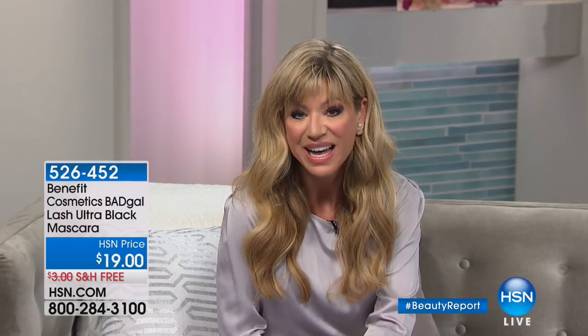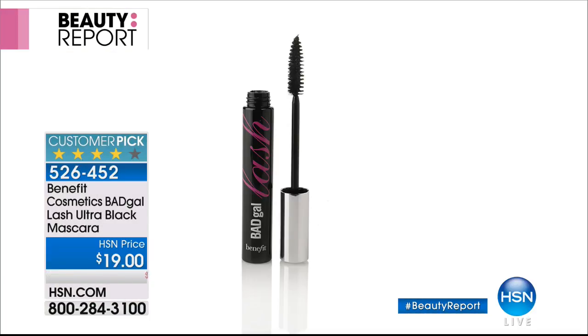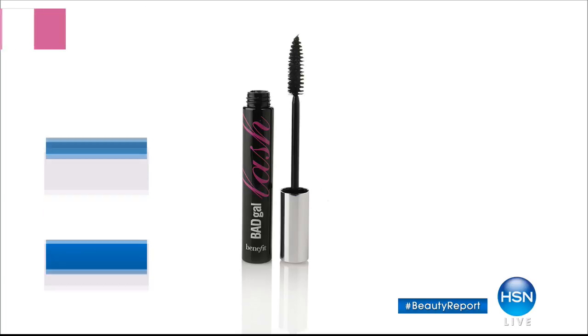I wake up like this too — just kidding. You can order Benefits Cosmetic Bad Gal Lash Ultra Black Mascara for $19, with free shipping and handling. Always go to hsn.com. We have the biggest and best brands — so many beauty brands that you love, even hair care brands like Biolage, Frederic Fekkai, the One Hairspray, and the biggest beauty brands in the world, like Trish McAvoy.